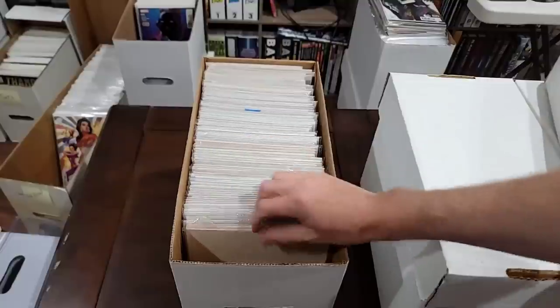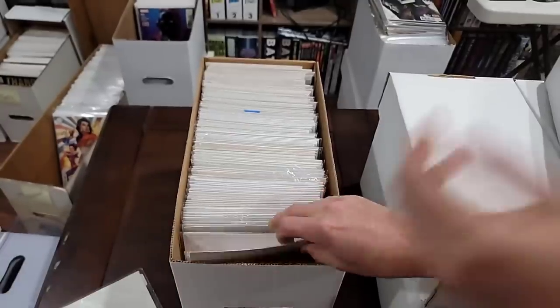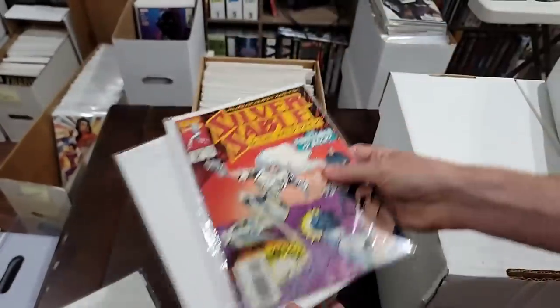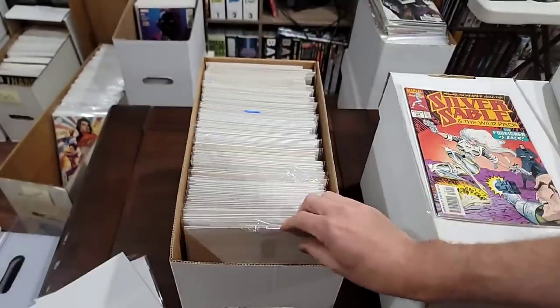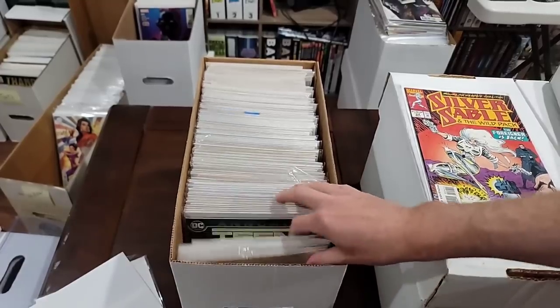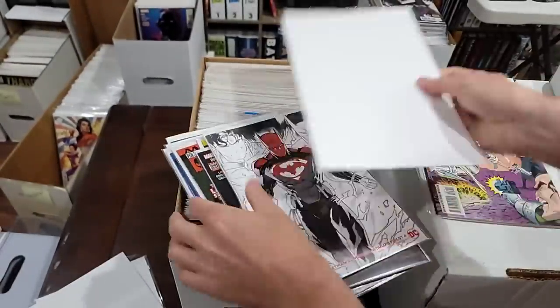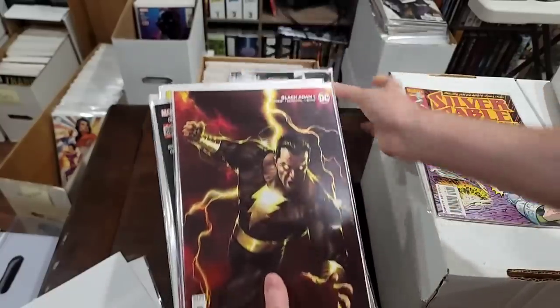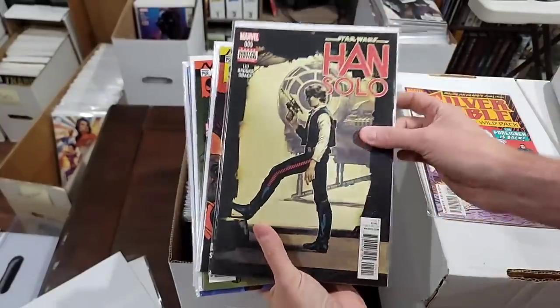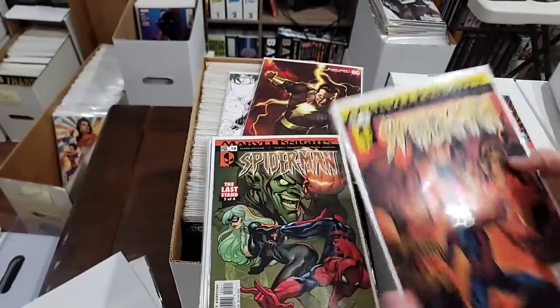This is what the boxes look like. I'm assuming everything is backward — well, this is just a bag. There's one book here — Silver Sable 24, big monster key... just kidding. There's a lot of these, so not that big a deal. Black Adam 1 — not that big a deal. I'm gonna pull the Han Solo because I have a whole lot of Han Solo.